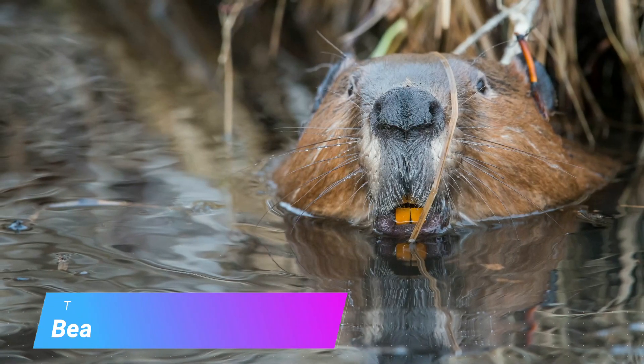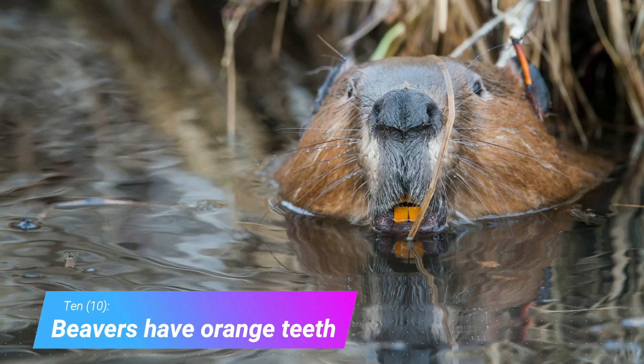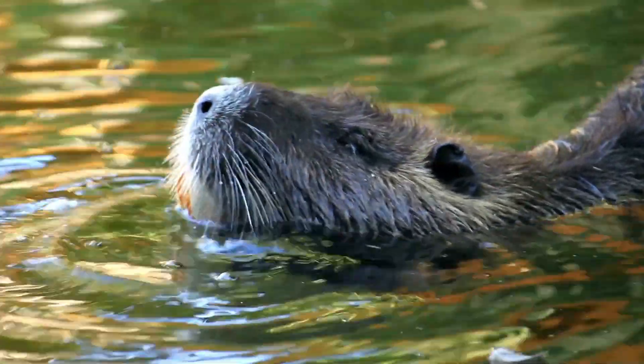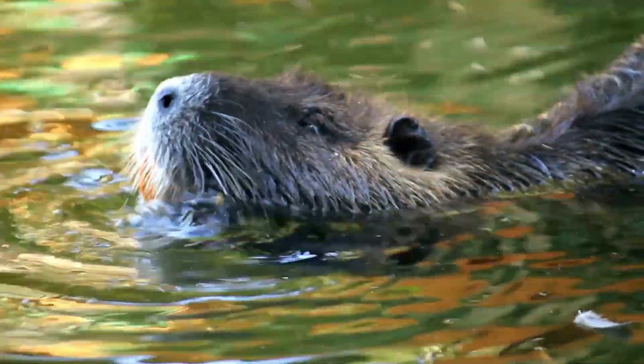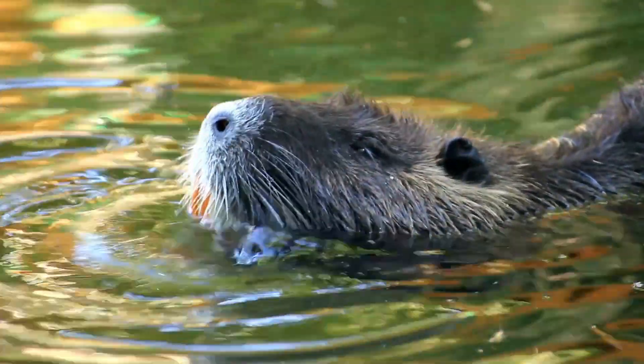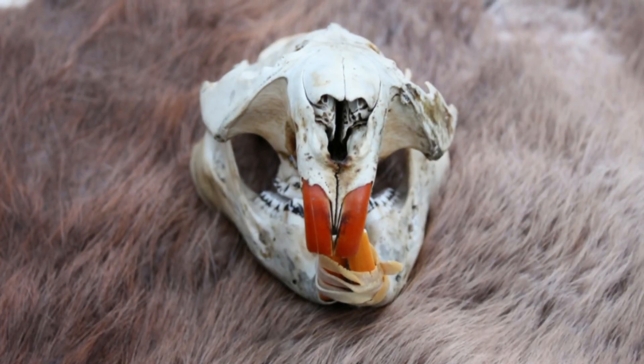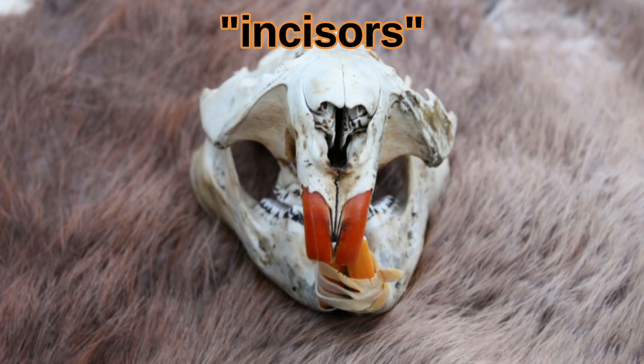Fact 10: Beavers have orange teeth. Beaver teeth enamel is reinforced with iron. This extra strength is what allows them to chop down trees. Even when their orange teeth wear down it's not a problem because, like all rodents, beavers have ever-growing incisors.